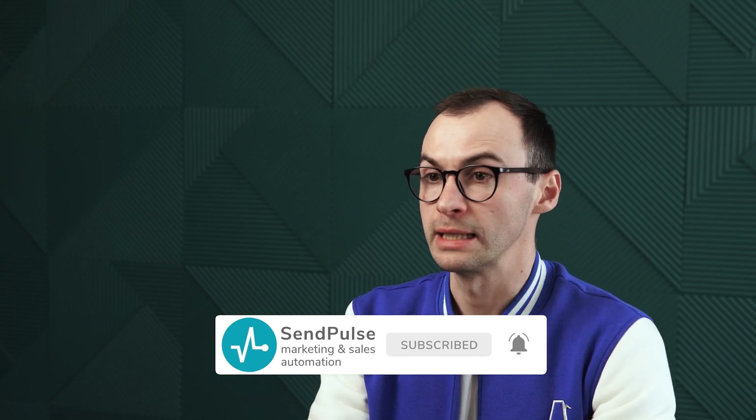Greetings to all fellow marketers. I'm Alex and you are watching the SendPulse channel. Subscribe to our channel to receive marketing inspiration and tips every week.